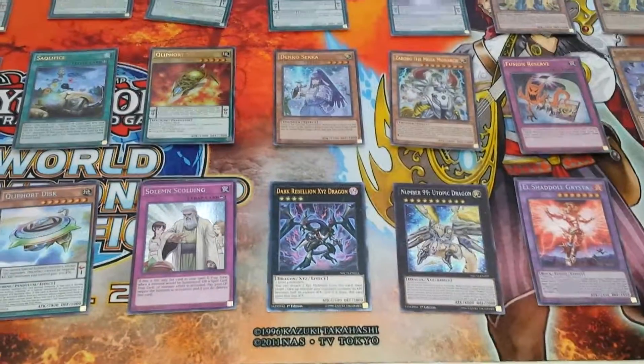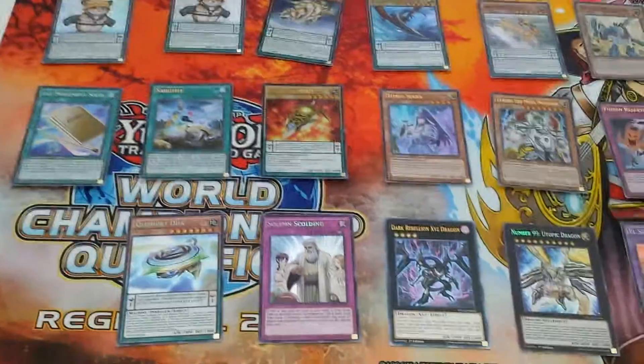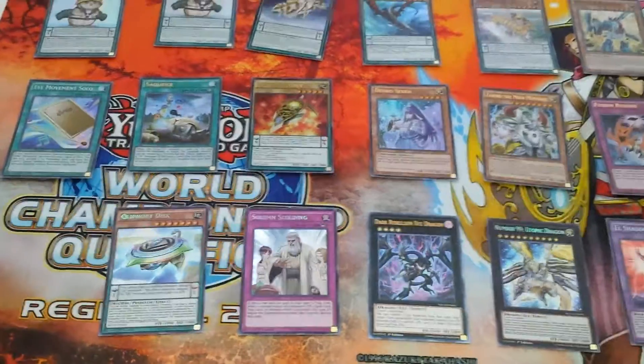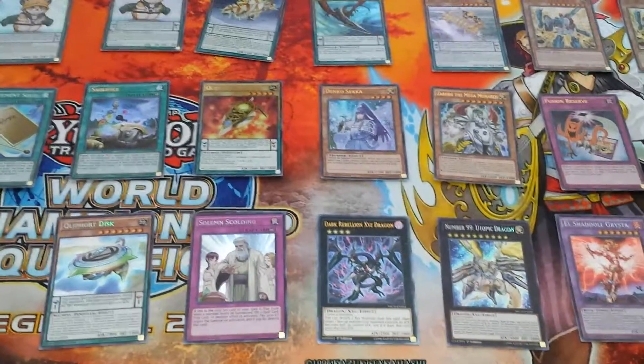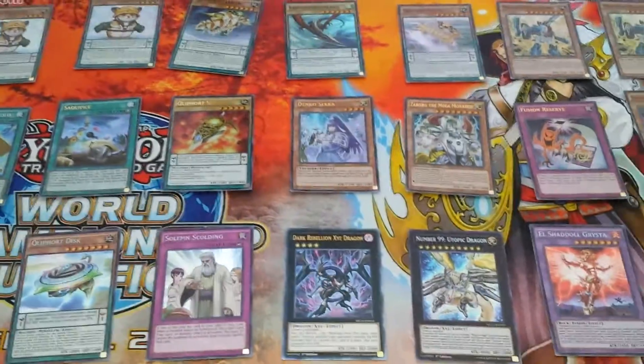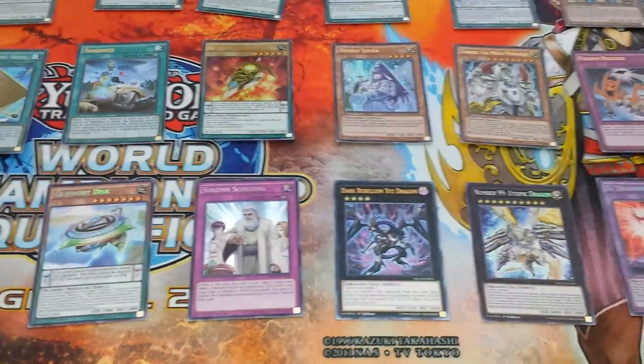I'm pretty sure I covered almost everything. The next event in SoCal will be a regional, I believe, the Saturday before Christmas. I'll be judging that event as well. Until next time, this is Videobox, and I'll catch you guys later.